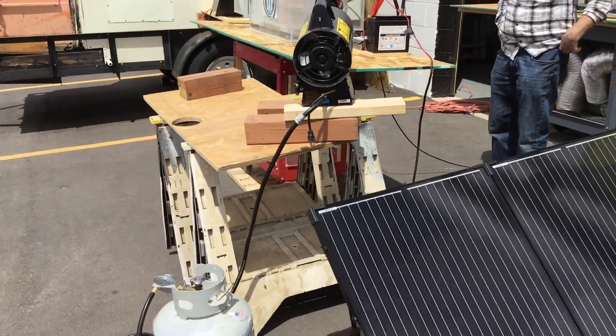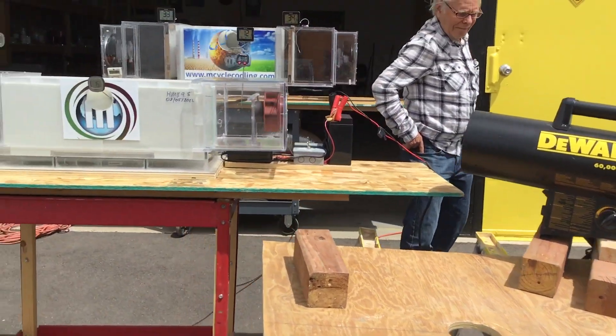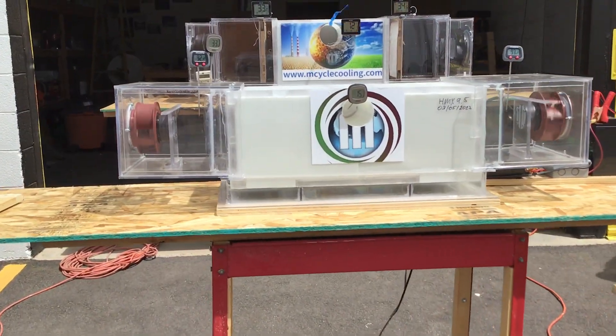We will also test it at higher than ambient temperature, which will be provided via these open propane heaters, open flame.